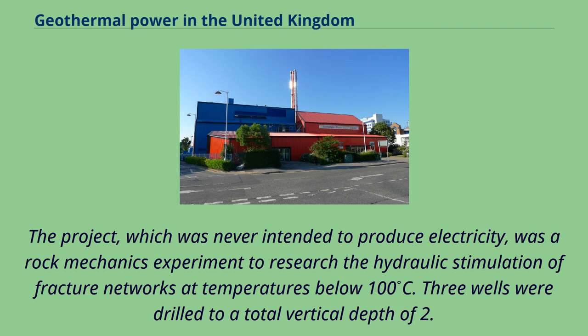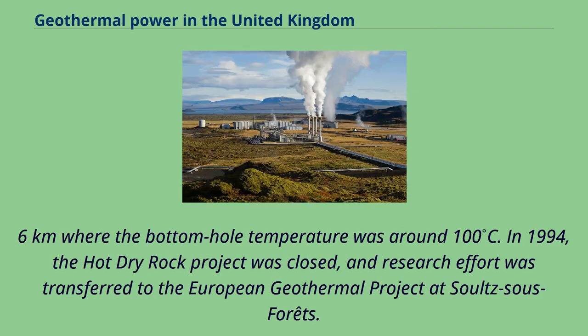Three wells were drilled to a total vertical depth of 2.6 kilometres, where the bottom hole temperature was around 100°C. In 1994, the hot dry rock project was closed, and research effort was transferred to the European geothermal project at Soultz-sous-Forêts.